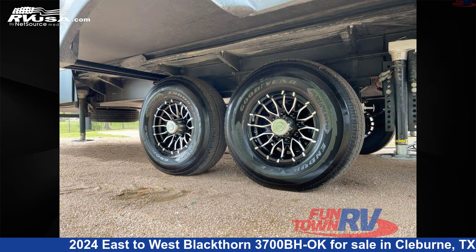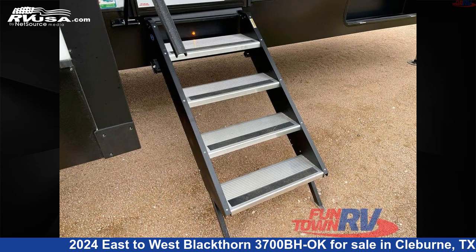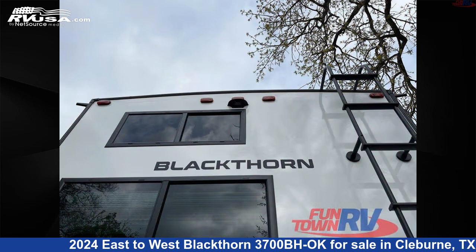This new East to West is 40 feet 0 inches in length and features artisan maple interior, sleeps 6, slide-out, and 64-gallon fresh water capacity.